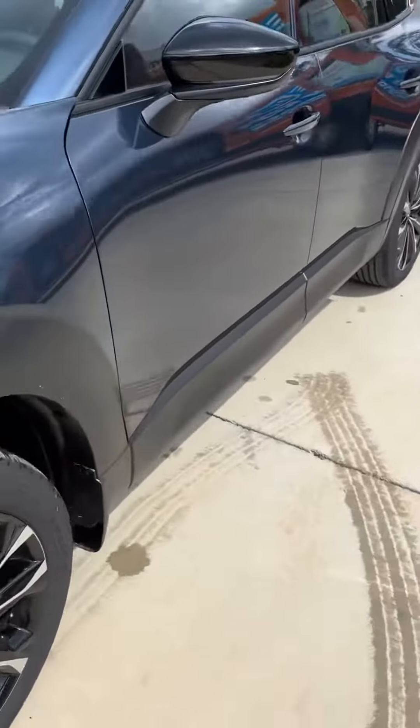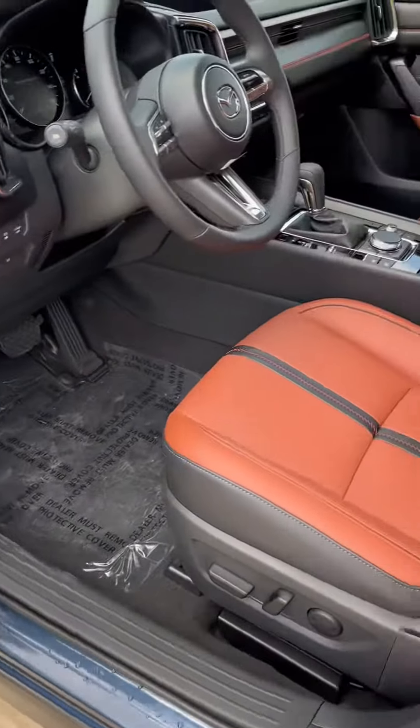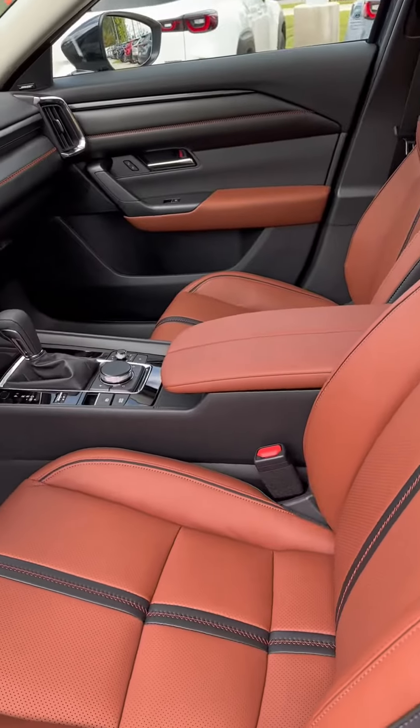I really love this one in particular because of the interior and exterior colors. The exterior we get the ingot blue, and the interior we get that Nappa leather tan color. Super cool, super vibrant, makes it really pop and pairs well with the blue.